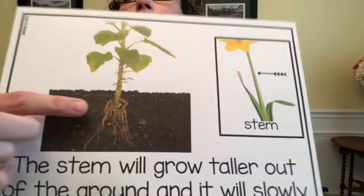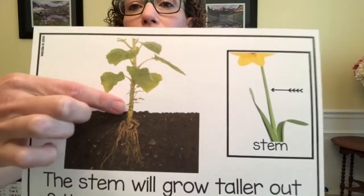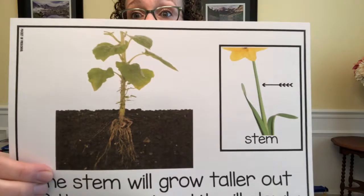The stems will begin to grow taller. Some plants grow faster than others, but they will grow taller and thicker and become a mature plant. Roots will also reach deep down into the soil to gather water and nutrients for the plants. As you can see here, here is the soil, here are the roots, and this is the stem and the leaves — growing nice and tall towards the sun.